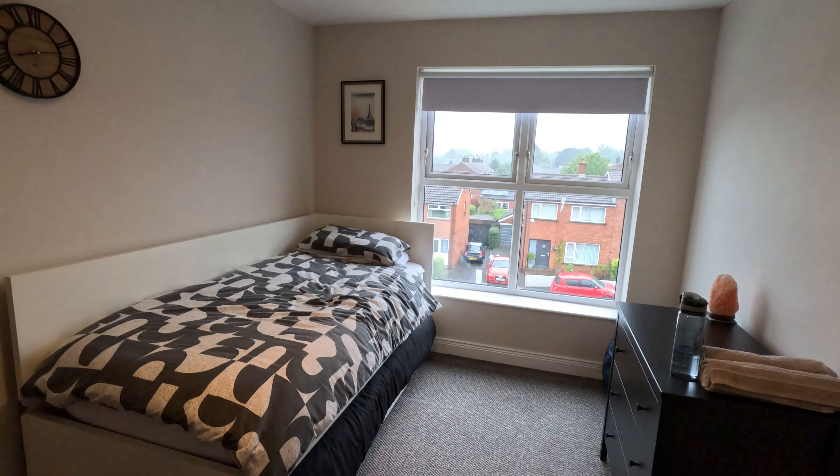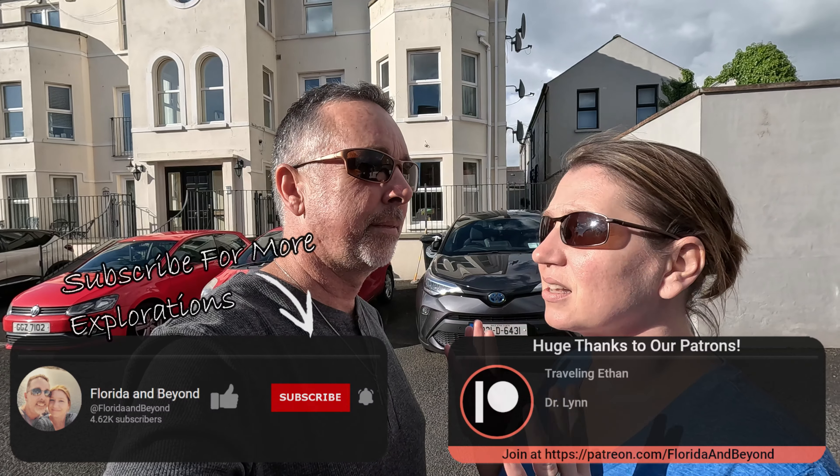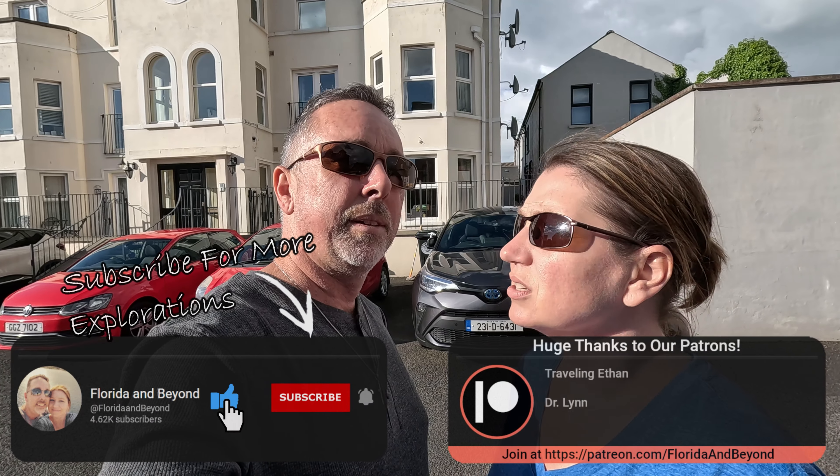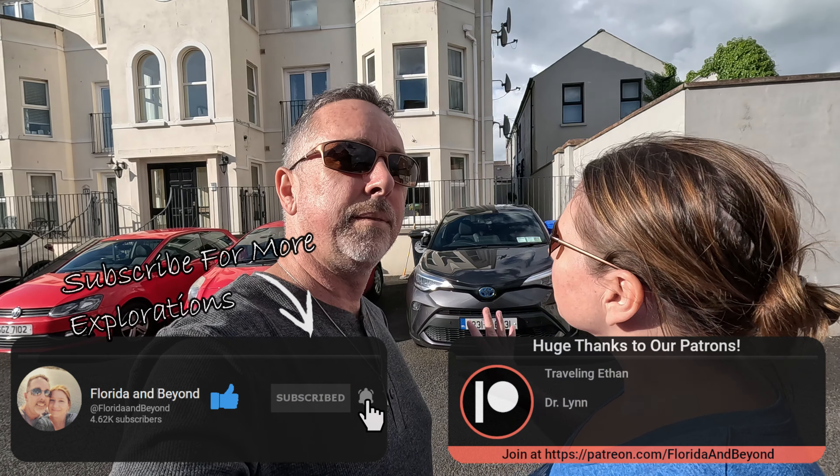It's about a two-minute walk down to the bus stop. This is a two-bedroom, two-bathroom Airbnb, so we were able to spread out. It has a washer and dryer, a dishwasher, all that stuff — very modern for being in Europe. You'll see all that in the video. Let's go show them around!